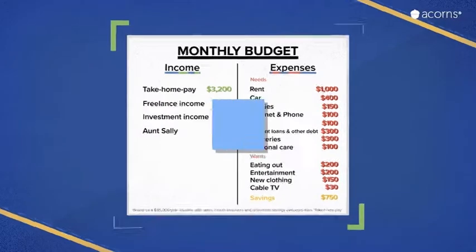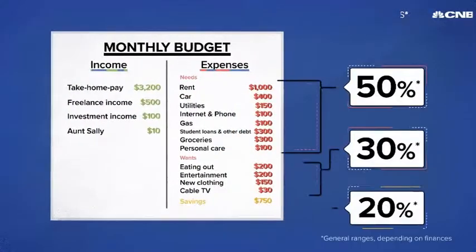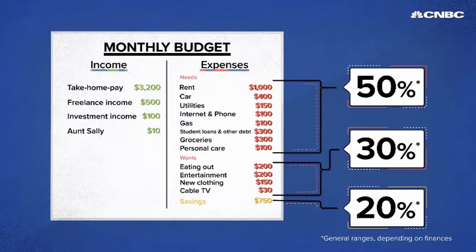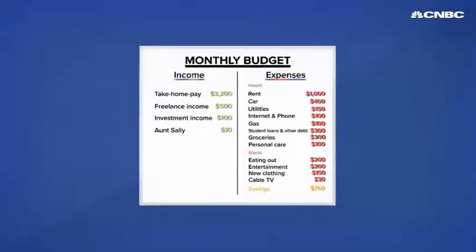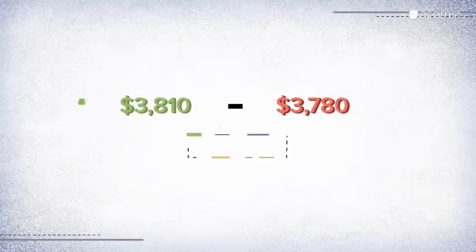Senator Elizabeth Warren helped popularize the 50-30-20 budget. Your needs, wants, and savings should fall generally in those ratios. Now you have the beginnings of your monthly budget. You can add up all your expenses and subtract it from your post-tax income.